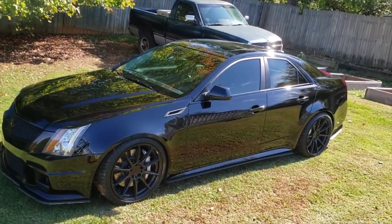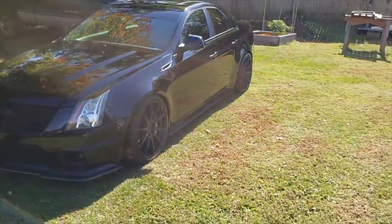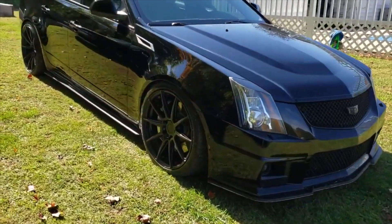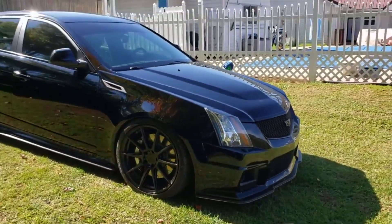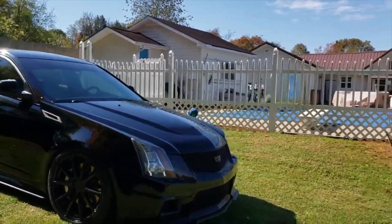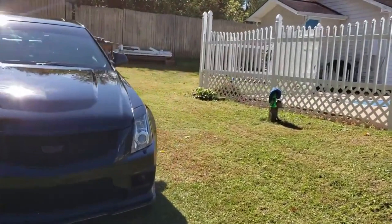The six-liter V8 LS2 engine runs on gasoline and is paired with a six-speed manual transmission — the best luxury performance sedan money can buy. However, due to low sales, they could be challenging to locate, but once the perfect one is offered, the effort will be worthwhile.